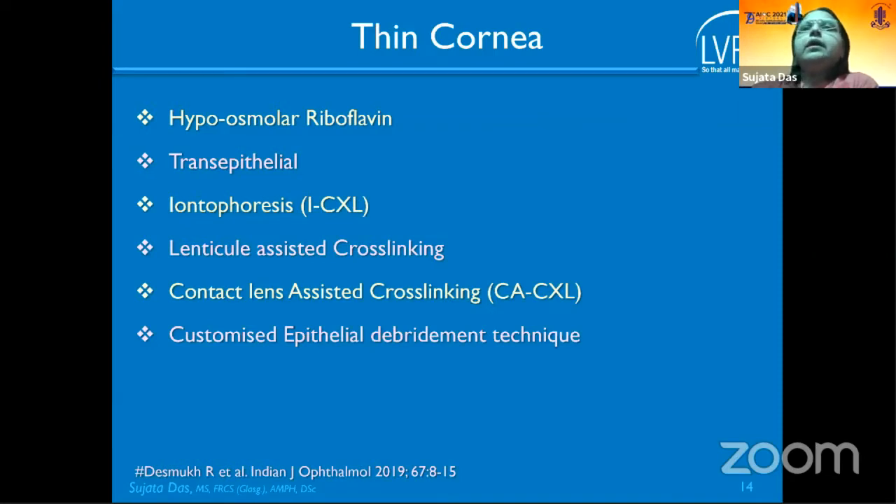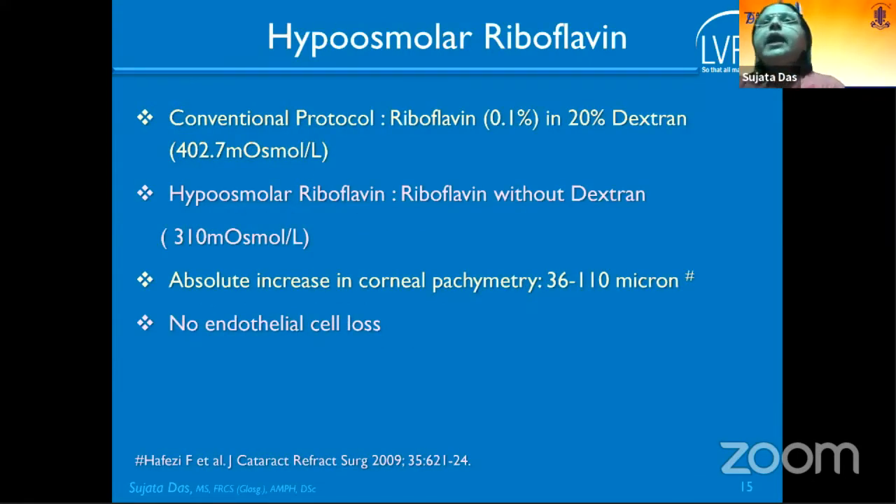For thin corneas, hyposmolar riboflavin is the most commonly used option. The osmolarity is lower and riboflavin is used without dextran. Corneal thickness can be increased by 36 to 110 microns with hyposmolar riboflavin. Studies have confirmed that if pachymetry is checked before UVA exposure and confirmed to be at least 400 microns, there is no endothelial cell loss.